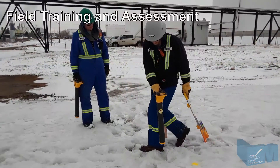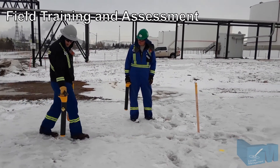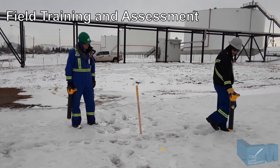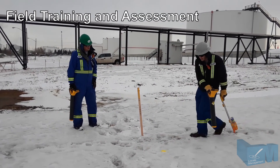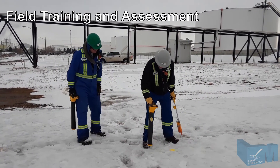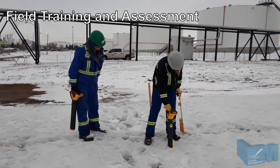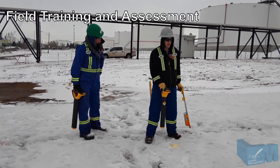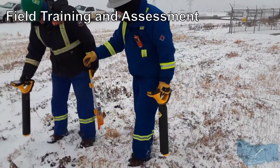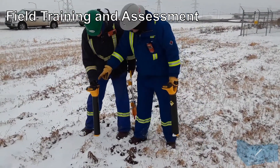Locate Management's field training is designed for individuals who have successfully completed industry-specific knowledge development courses. Our qualified and experienced instructors inform and demonstrate industry-specific field locating tasks, and teach how to recognize abnormal operating conditions and tools for how to overcome them. Locate Management's field training sharpens the skills and confidence of the locator by providing the opportunity to perform tasks simultaneously with the instructor.